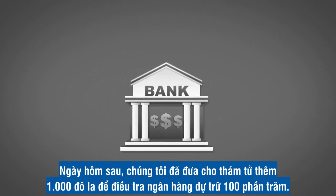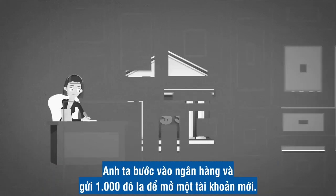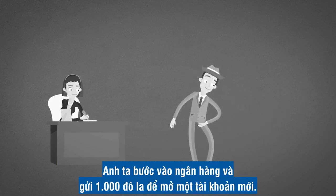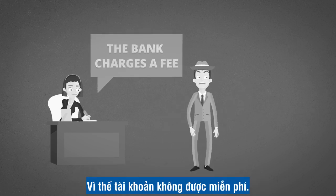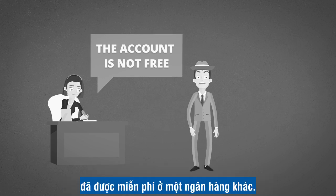The next day, we gave the detective another $1,000 to investigate a 100% reserve bank. He walked into the bank and deposited $1,000 to open a new account. The teller informed him that the bank charges a fee for the safekeeping of funds, so the account is not free. The detective winced a little, because nobody wants to pay for an account they could have for free at another bank.